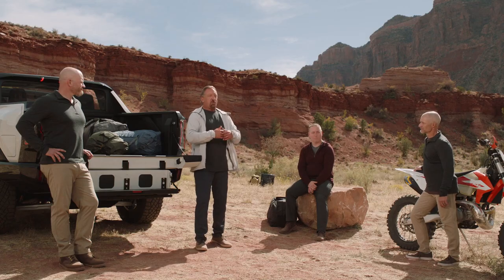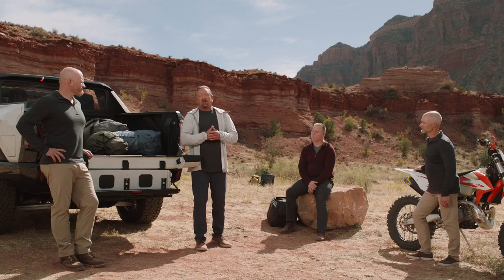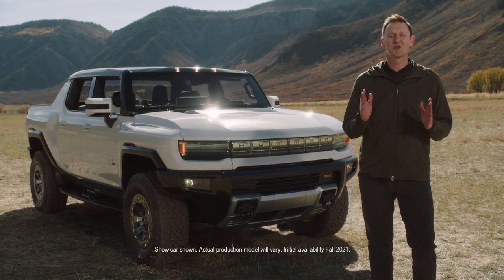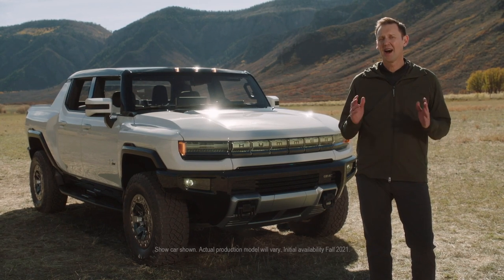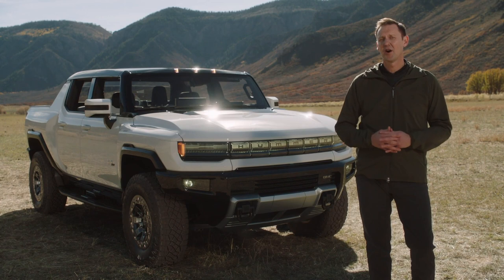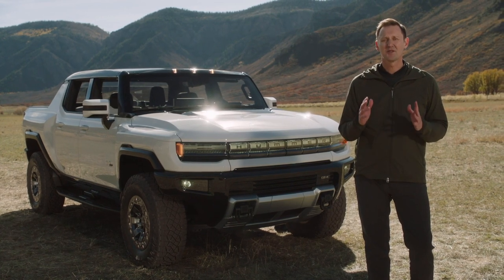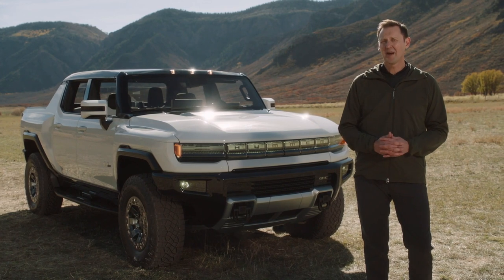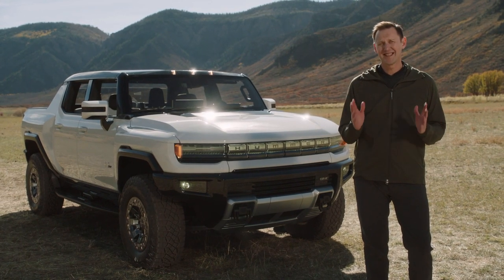It's been an incredible 18 months, and I couldn't have asked for a better team to work with than you, and the rest of the team back in Detroit. I thank all of you for tuning in to today's global media broadcast. I hope you've been able to see just how incredibly excited and proud all of us are at GMC to bring this super truck to market. Our revolutionary Hummer EV is truly built for zero limits.